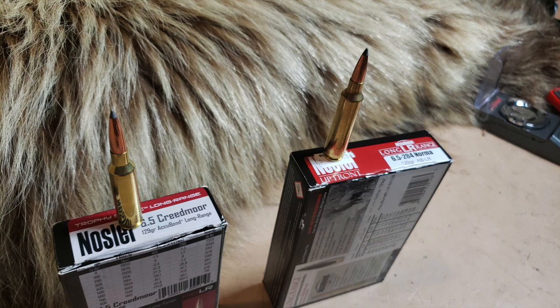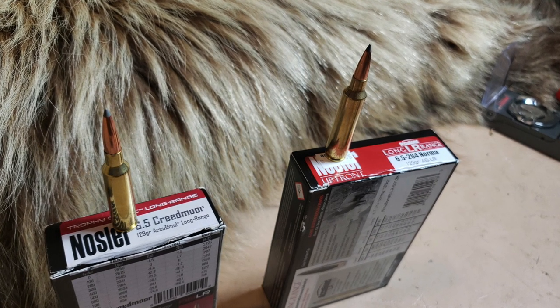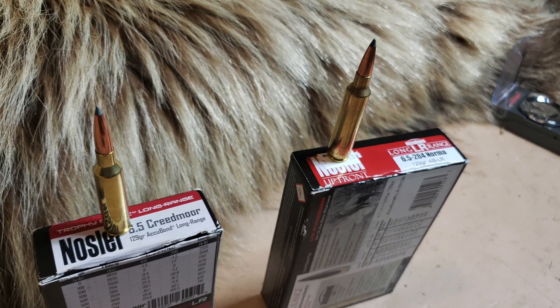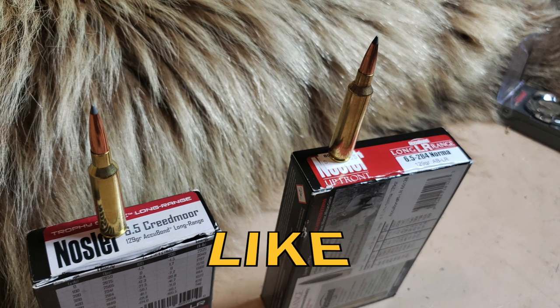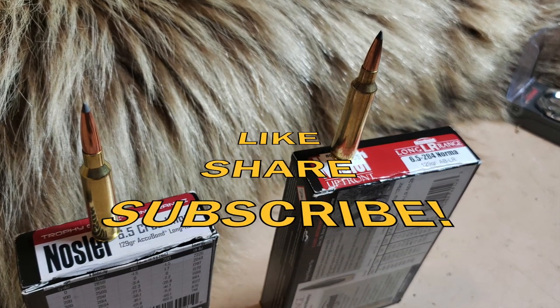Thank you for watching the 6.5 Creedmoor versus the 6.5 by 284 Norma video. We are on Instagram, Patreon, and Facebook — make sure you check us out on all of those places. God bless, take care, we will see you at the range.